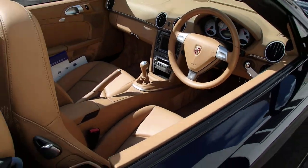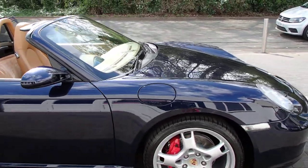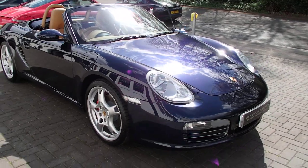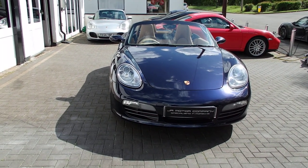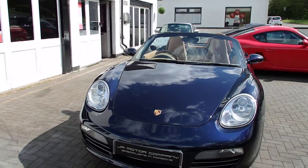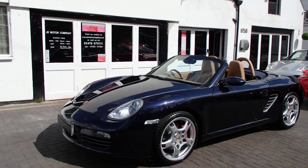Only 52,000 miles, which is beautiful for a car that is knocking on the door of 20 years old. As I've probably said in other videos, these 3.2 S models are now becoming really scarce — in fact, a lot of these 987s are becoming scarce and prices are just sitting as they are, so these are a smart buy.